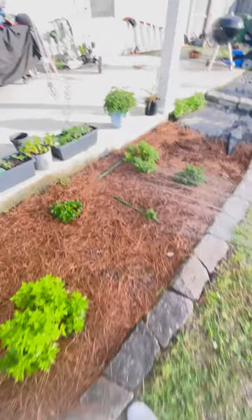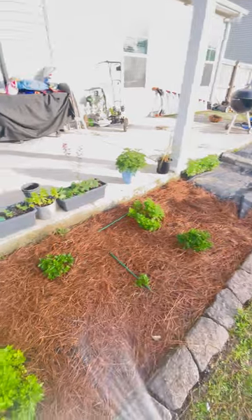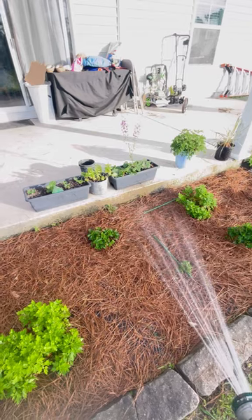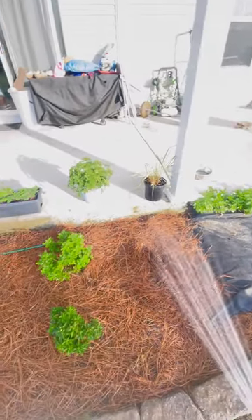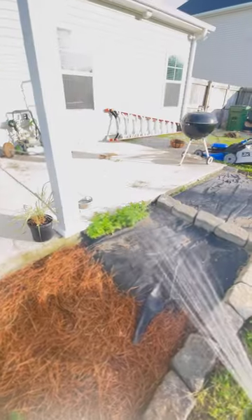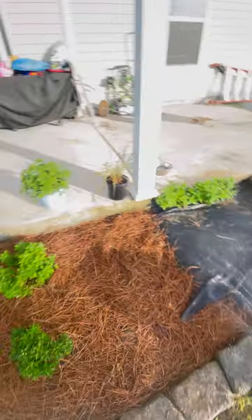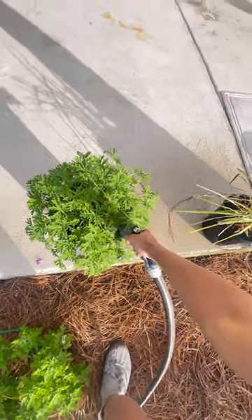Here's everything I've got growing. My mums are doing really good. I'm just trying to keep this pine straw down so nothing touches the plants. My mint keeps coming back — I didn't even plant that there, it just grows. We recently just got this lemongrass and citronella too.